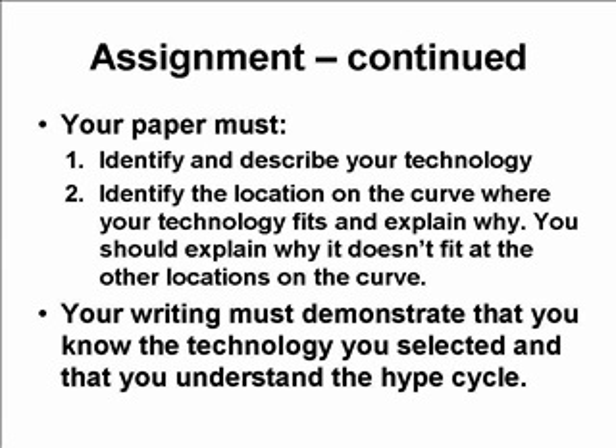Your paper must do two things. First, you must identify and describe your technology. Assume that I know very little about it and describe, in at least a few sentences — probably no more than a paragraph — what your technology is all about. If you'd like to include a URL pointing to a good example of it, that might be useful. But please don't just point to a URL that describes your technology — describe it in your own words. Also, identify the location on the curve where your technology fits and explain why.